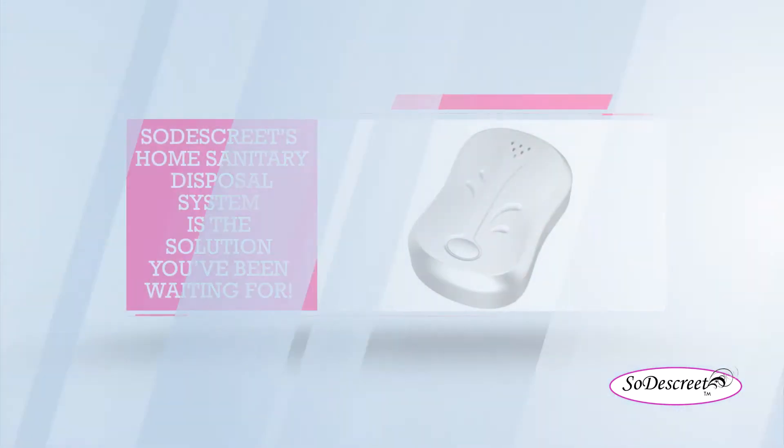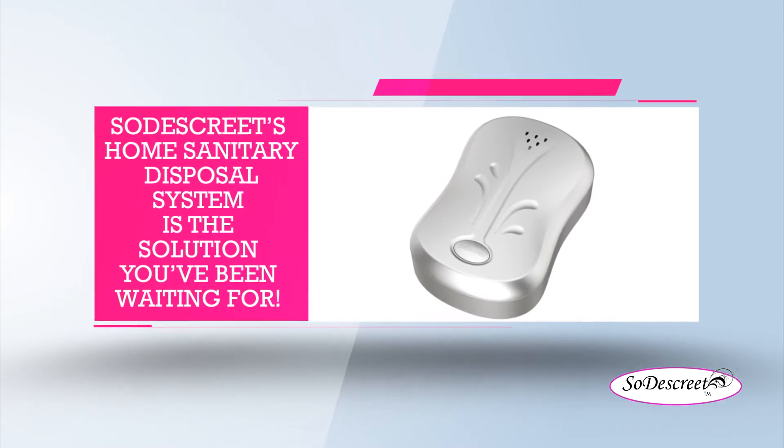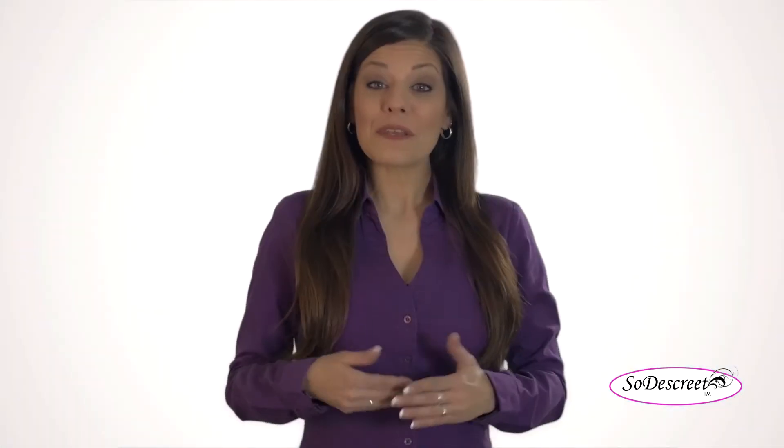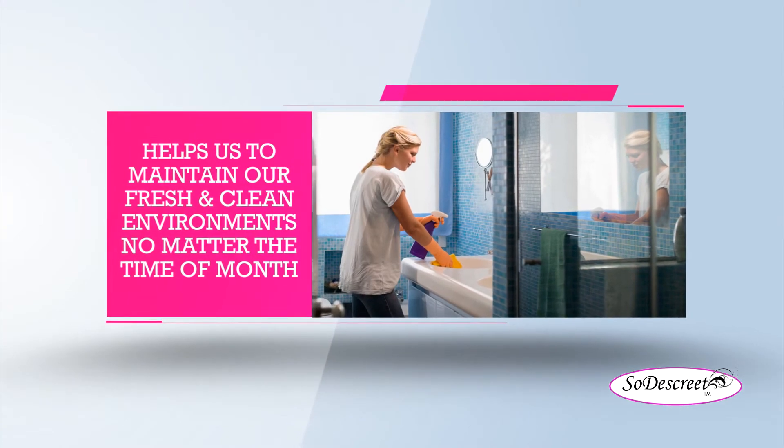Hello, I have great news for you. The search for a better way of sanitary disposal is over. SodaSkreet's home sanitary disposal system is the solution you've been waiting for. SodaSkreet helps to maintain a fresh and clean environment no matter the time of month.